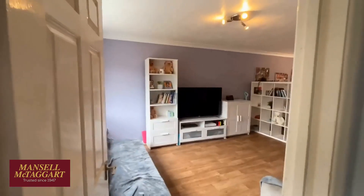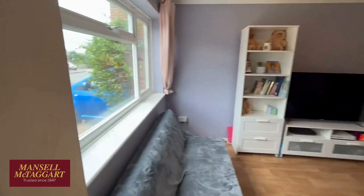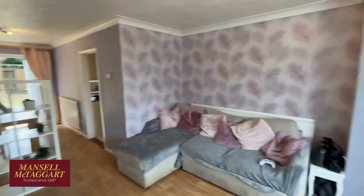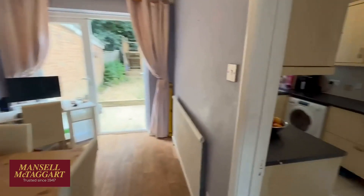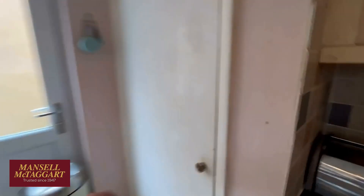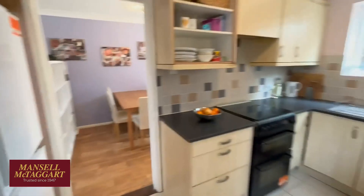First things first — entrance hall here with the stairs up to the landing, and then through into the living room. It's a double-aspect lounge-stroke-dining room with a big window to the front and a dining area at the back. What I've seen a couple of people do is put a wall back in across this sitting room, then open the kitchen and the dining room into one big fabulous kitchen, which really is a great bit of space. It's a fairly modern kitchen overlooking the back. There's a very handy big understairs cupboard — they've got a tumble dryer under there. And there's a side door with a cat flap out to the driveway.